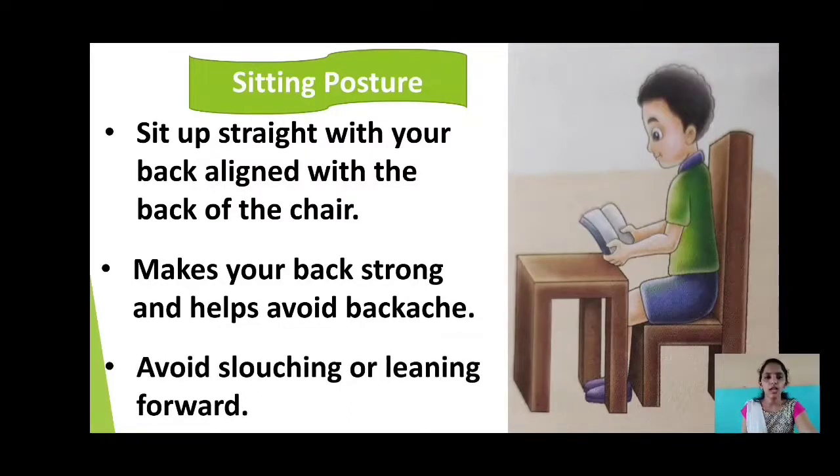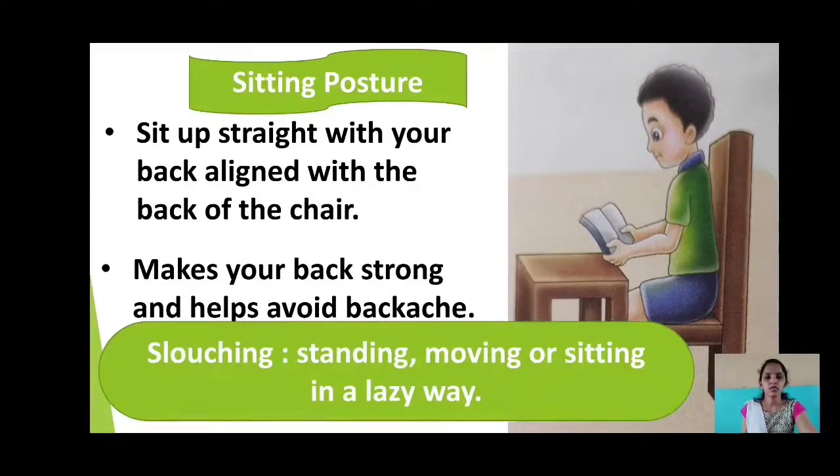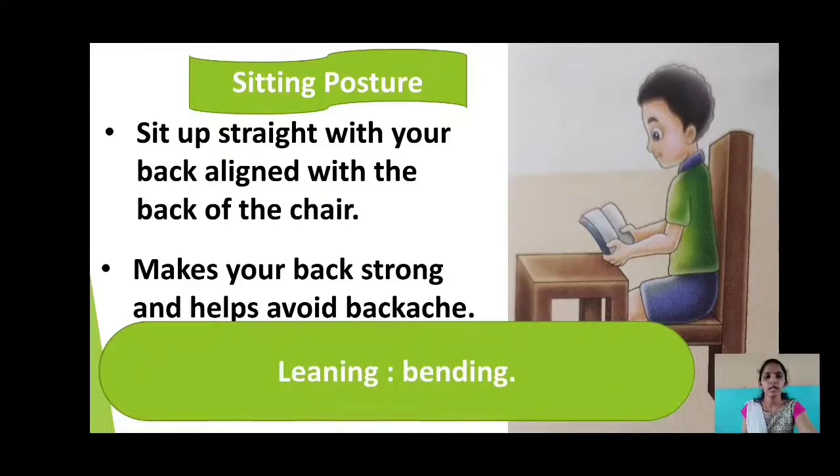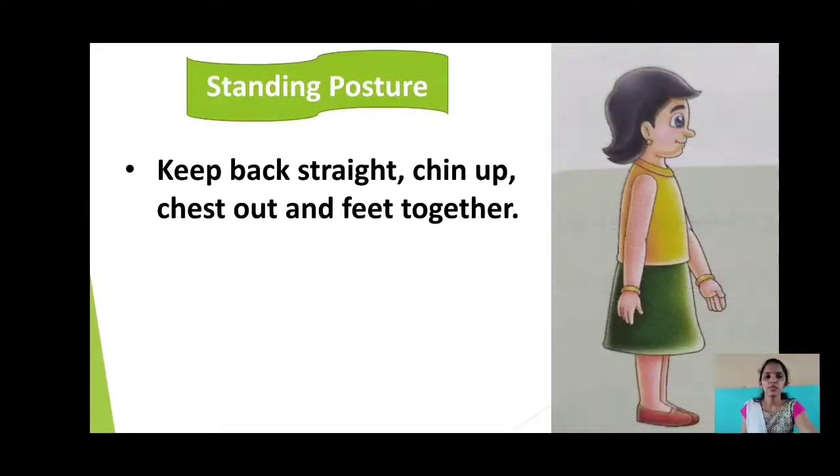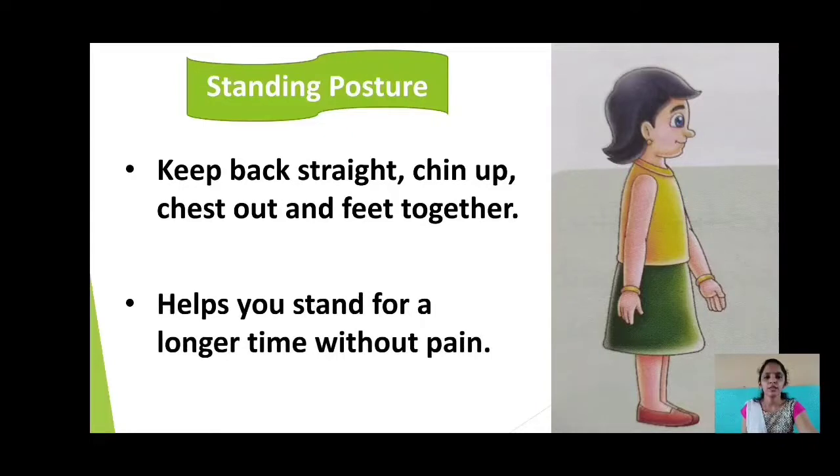It also avoids slouching or leaning forward. Slouching means standing, moving or sitting in a lazy way. Leaning means bending. The second posture is standing posture. You have to keep your back straight, chin up, chest out and feet together. This posture helps you stand for a longer time without pain.